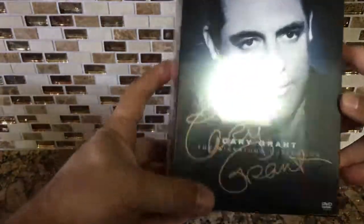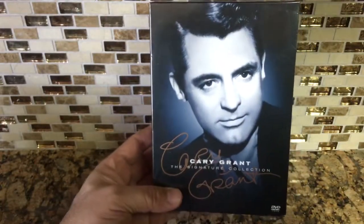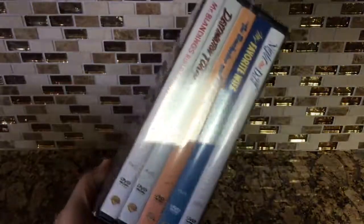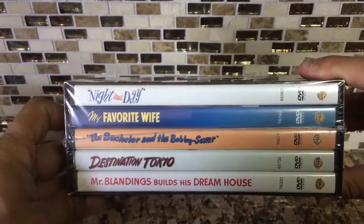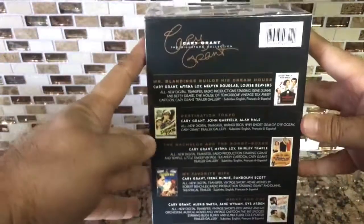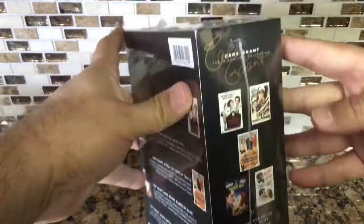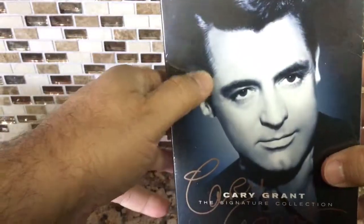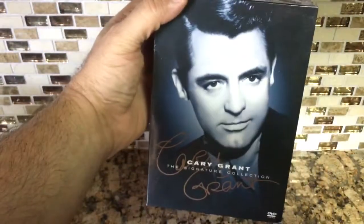And then to complement that one, I got the Cary Grant Signature Collection. Really sealed and in really good shape — it does have a tiny little dent right here, not perfection, but no big deal. This was actually the cleanest one available on eBay; all the other ones were pretty damaged.